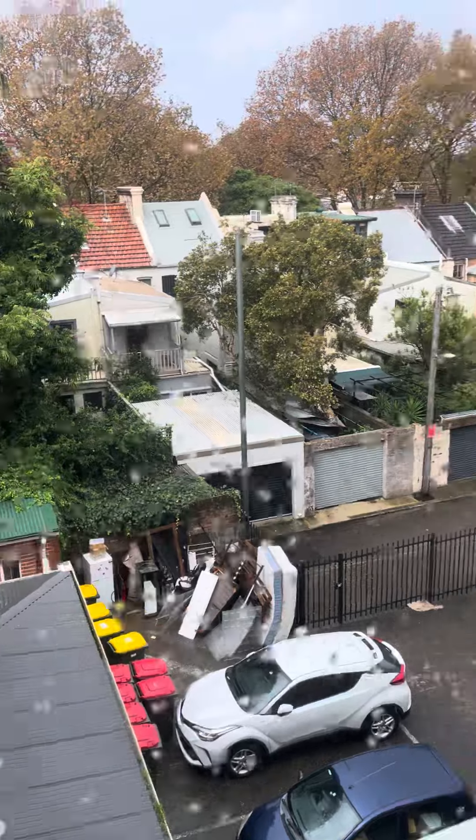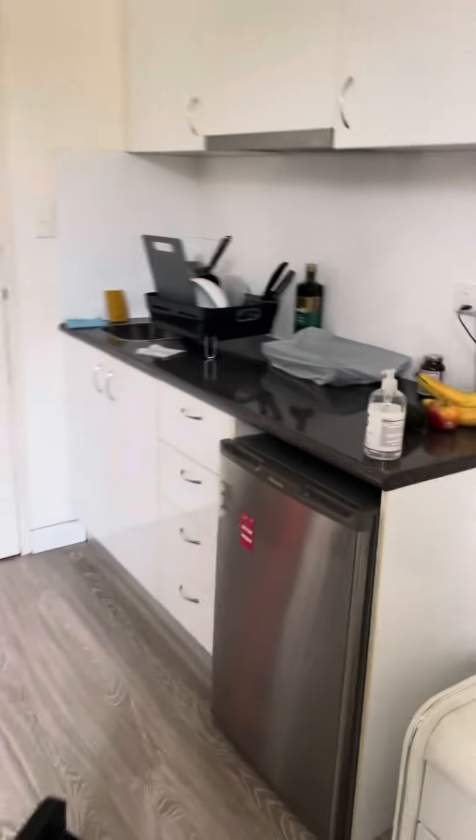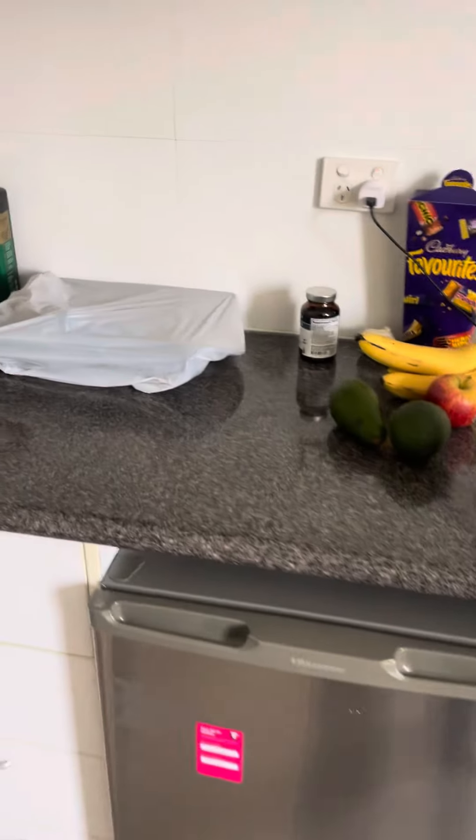A kitchenette. It overlooks Surrey Hills. We've got the kitchenette and the fridge. It does have a cooktop and a little exhaust unit.